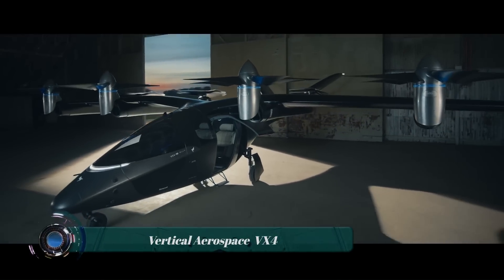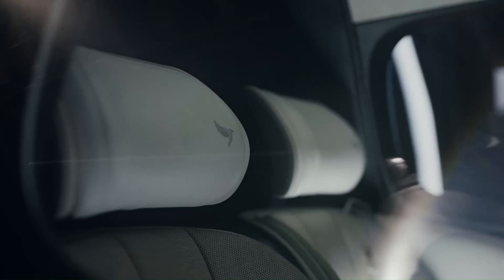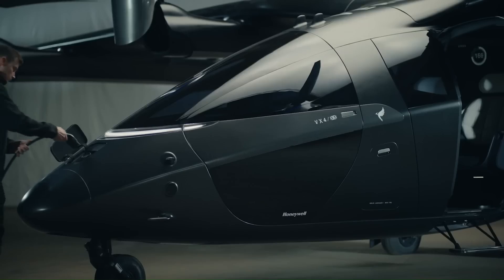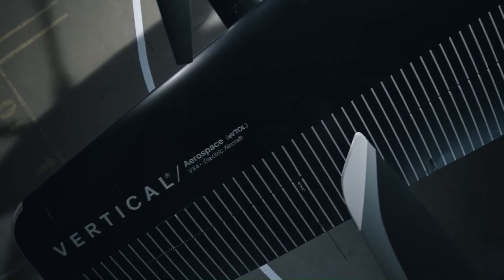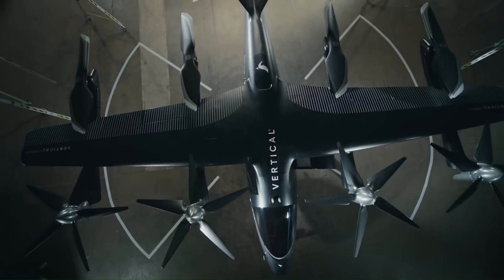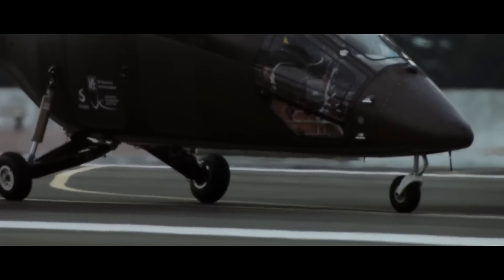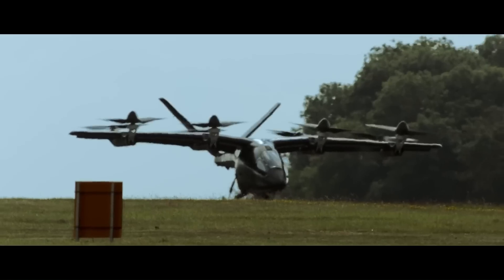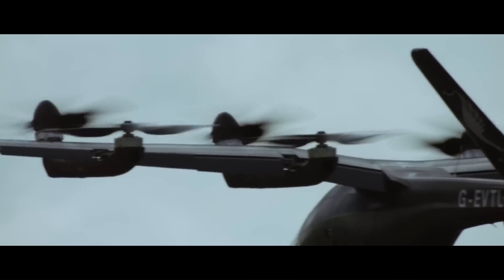The Vertical Aerospace VX4 is a five-seater, all-electric vertical takeoff and landing (eVTOL) aircraft designed for urban air mobility. It has a sleek and modern design with a high-wing, V-tail, and 12 propellers. The VX4 has a range of up to 100 miles (161 kilometers) and a cruise speed of 150 miles per hour (241 kilometers per hour).